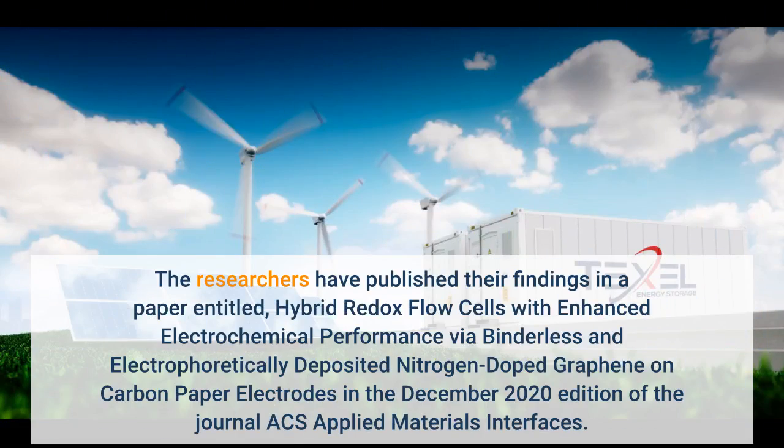The researchers have published their findings in a paper entitled 'Hybrid Redox Flow Cells with Enhanced Electrochemical Performance via Binderless and Electrophoretically Deposited Nitrogen-Doped Graphene on Carbon Paper Electrodes,' in the December 2020 edition of the journal ACS Applied Materials.